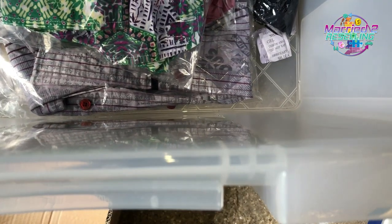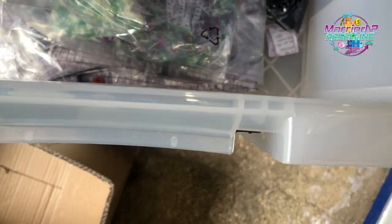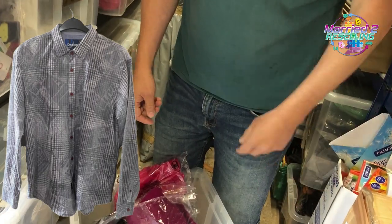Found it — it's a stripy men's shirt. There it is — ooh, very stripy. That's it, found.